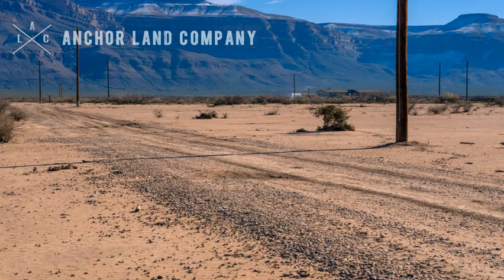Here's an image of Roberts Road, which allows for drive-up access to the property. You can also see that there are power lines that run down this road, and there's a neighbor's home shown here to the southeast.